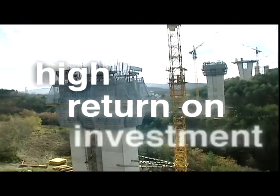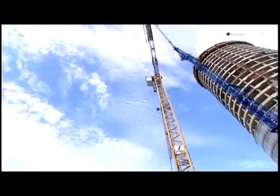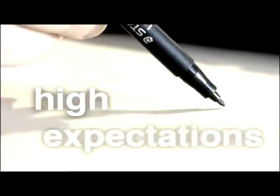Doka helps its customers find the right system for their sites so as to ensure its customers' success. Doka customers have high expectations — and high expectations are what Doka can fulfill.